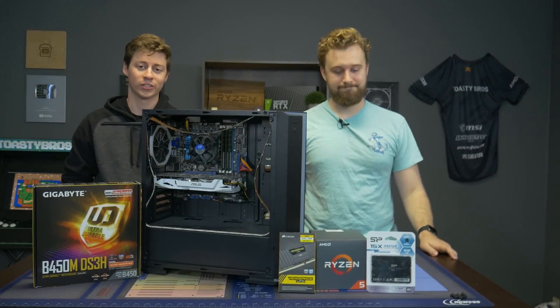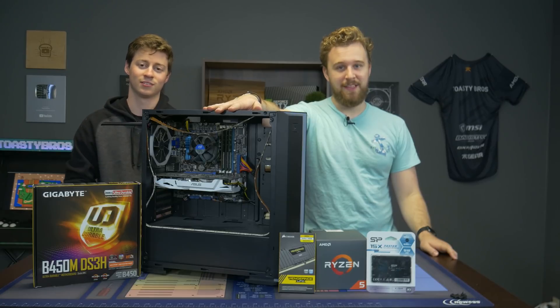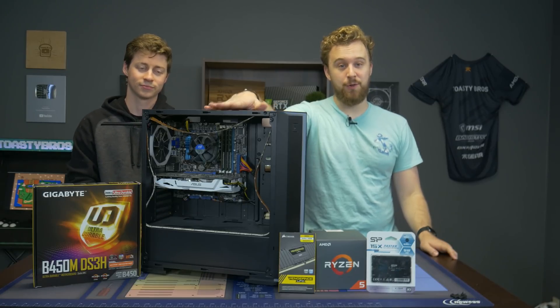Hey, how's it going guys? Jack and Matt here with the Toasty Bros and today we're going to be upgrading this 10 year old gaming PC. Yes, this thing is 10 years old.